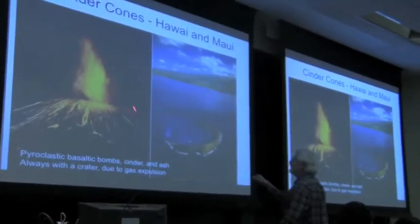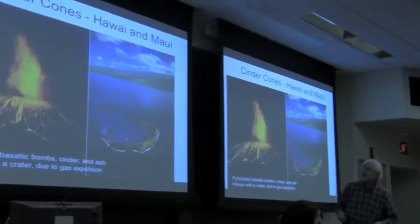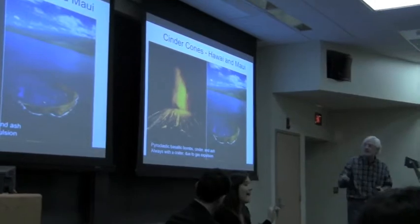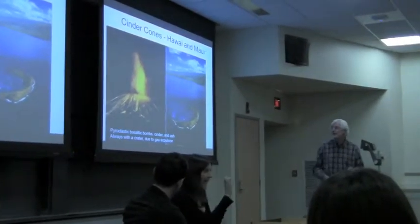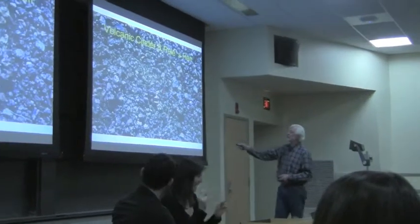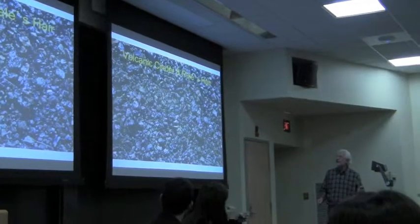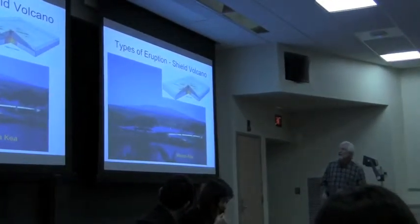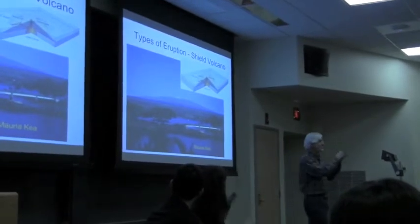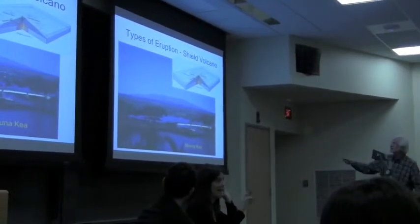This cinder cone is offshore of Maui and is now extinct — Maui is entirely extinct and is now a safe harbor for boats. This is what volcanic cinder looks like — that's what makes up a cinder cone. A different kind of volcano, made not of pyroclastic cinder but rather just lava, is called a shield volcano.